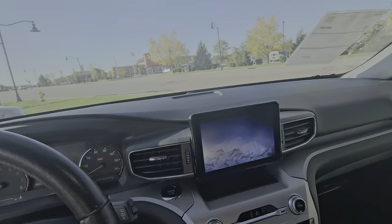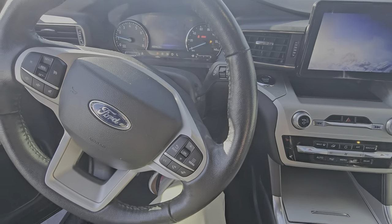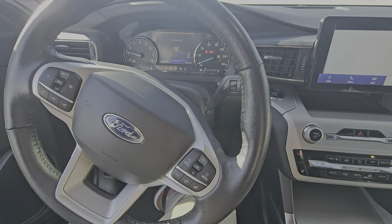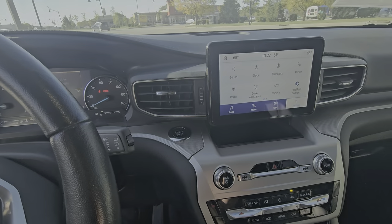Love to answer any questions that you have about it. Schedule you in for a test drive to check out the different selectable drive modes that we have on it, as well as Android Auto and Apple CarPlay.